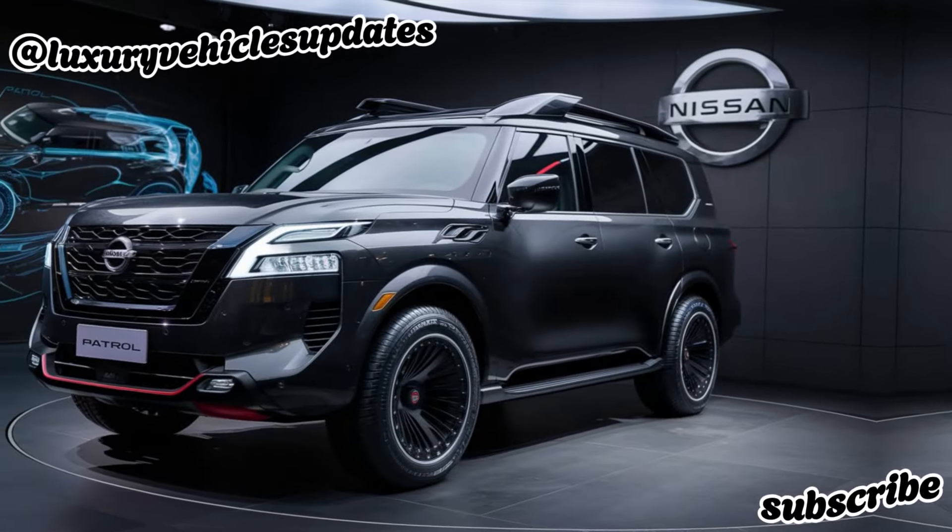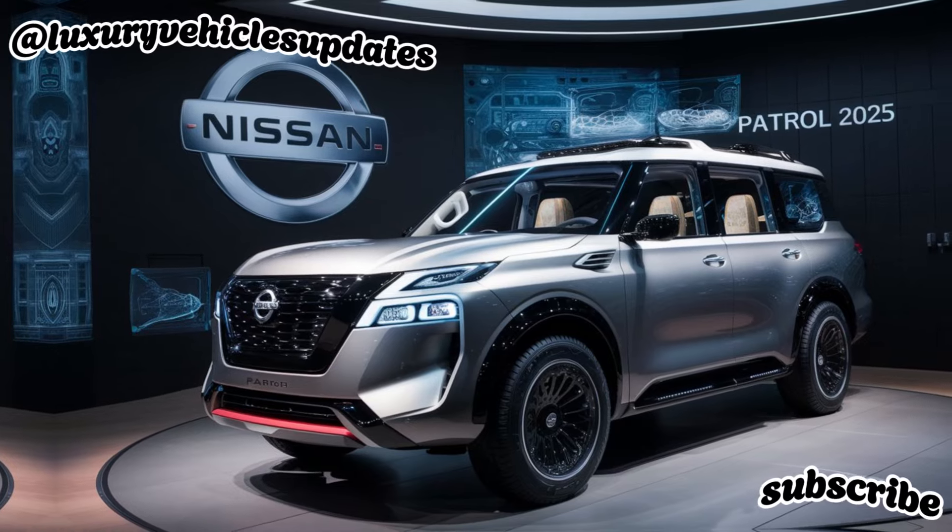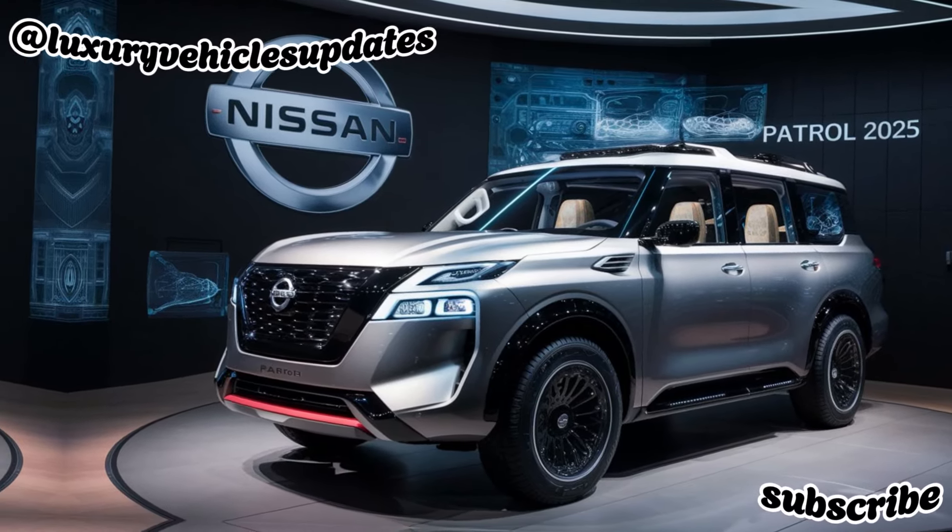Of course, the Patrol isn't afraid to get dirty. Nissan has equipped it with an advanced all-wheel drive system, improved suspension, and increased ground clearance to handle any terrain you encounter.